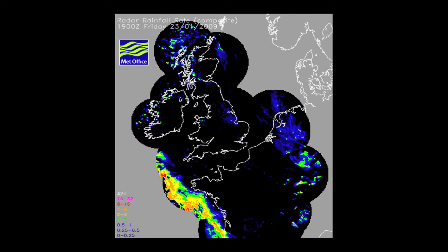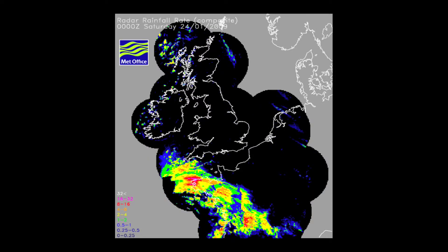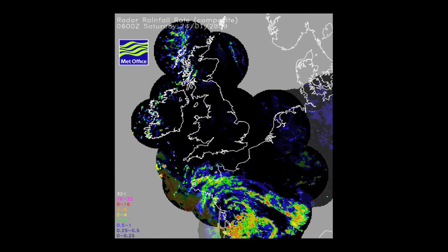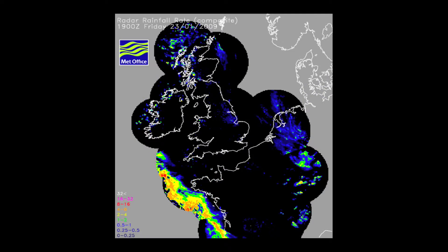The last set of pictures to go with this case study are from the rainfall radar network, so we can see how intense the rainfall was associated with this depression as it started to move over Europe. We have three figures. The first one is from 1900 on the 23rd — 7 o'clock in the evening on the 23rd of January. At 1900, the rainfall associated with this depression is only just starting to come into the area of our radar network over Europe, and you can see some rather bright colours to the west of Brittany, indicating the rainfall associated with the warm front.